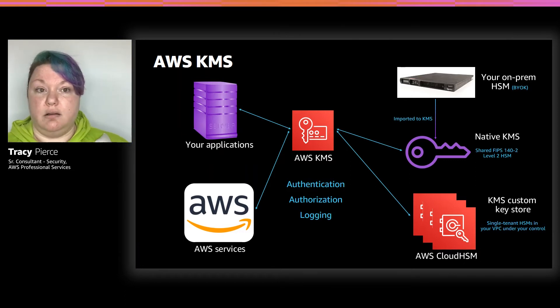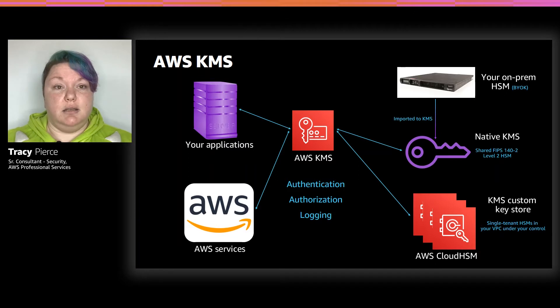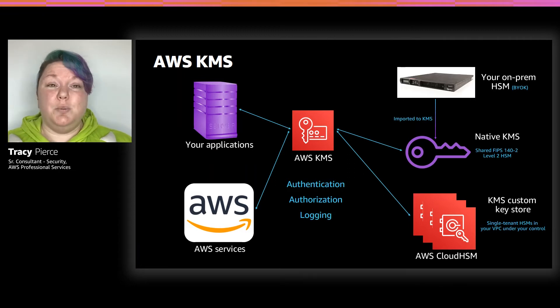Native KMS right now is FIPS 140-2 Level 2 validated, and it does have some options that are Level 3 validated. Cloud HSM is a fully FIPS 140-2 Level 3 validated HSM. A lot of customers when they hear FIPS validation don't really verify what parts they need — they just automatically think Cloud HSM is the way they have to go. But it's super expensive and very cumbersome to manage. If you really don't need it, your better option is just going straight with KMS and letting them manage it for you.